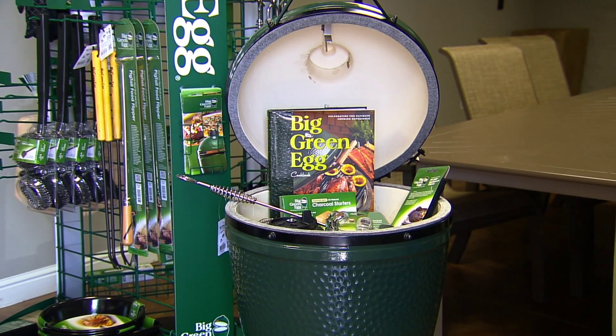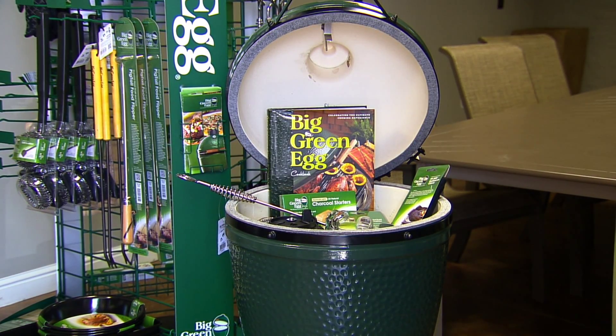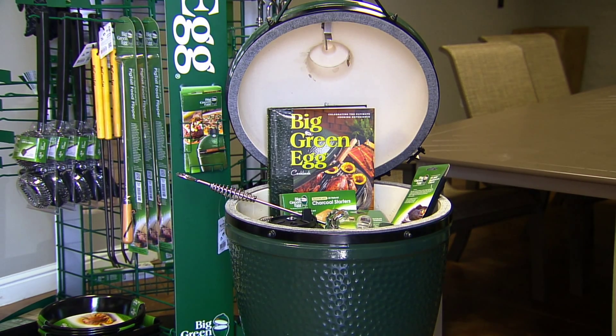Barbecue and cookout season is here. Be the envy of the neighborhood when you bid on this Big Green Egg from Sheffield Furniture.